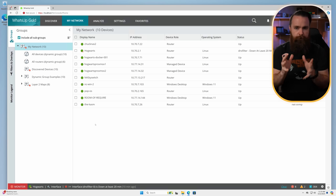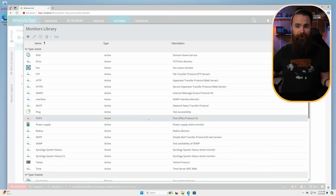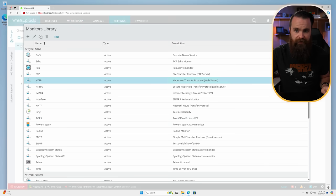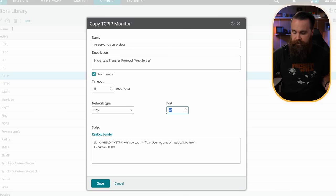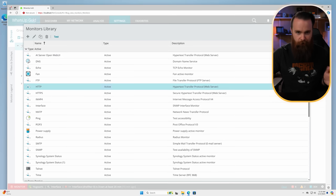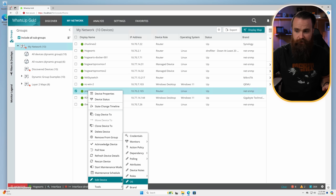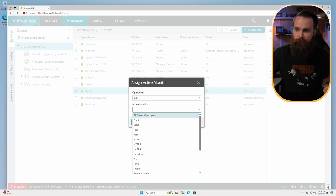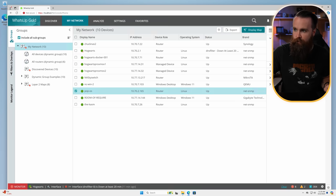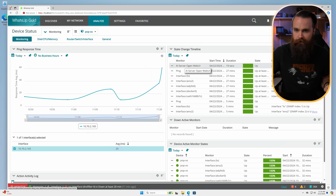First I need to create an HTTP monitor to monitor port 3000. Go to Settings, Libraries and Monitors — this is a library of all the monitors we have. Under Active, we have an HTTP monitor by default on port 80. I'm going to copy that and call it 'AI Server Open Web UI', monitor TCP 3000, and save. Monitor created. Now I'll go over to Terry (Pop OS), right-click, click 'Edit Device Monitors', Active Monitors, and add that monitor — select 'AI Server Open Web UI' and click OK. Let's jump into Terry and go to Status, and there it is: AI Server Open Web UI — it shows up and is up. Perfect.